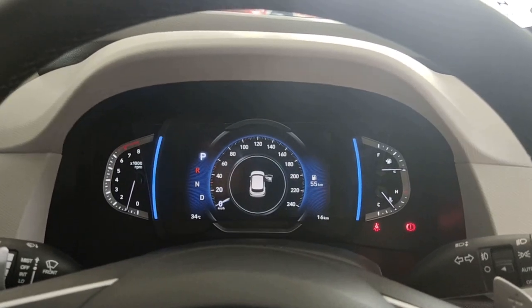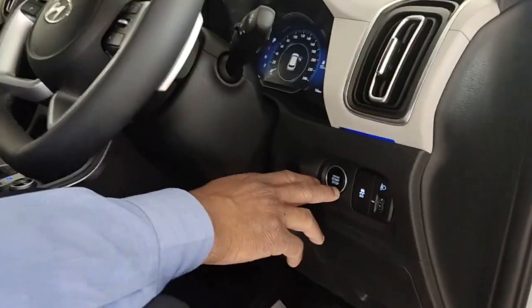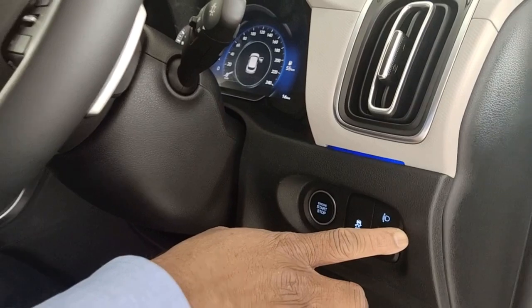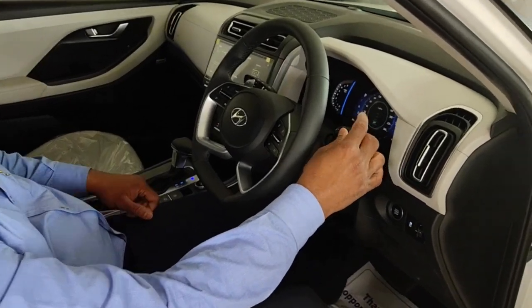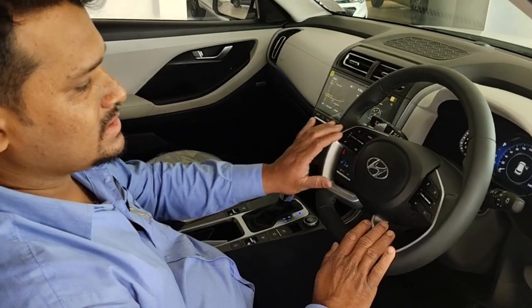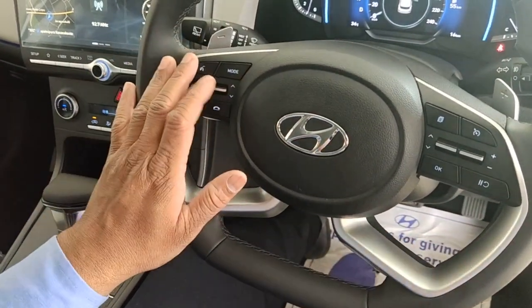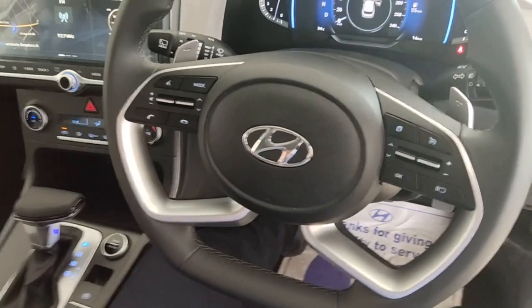Beside the start/stop button, you have a traction control switch which you can turn off as per terrain, and on again when needed. Your light switches and auto switches are here. You have two steering-mounted controls — one for cluster settings and one for music system. Through the music control you can increase/decrease volume, change track, pick or disconnect calls, and switch modes — FM, AM, USB, AUX. Voice recognition is activated once you activate Blue Link and give a voice command.